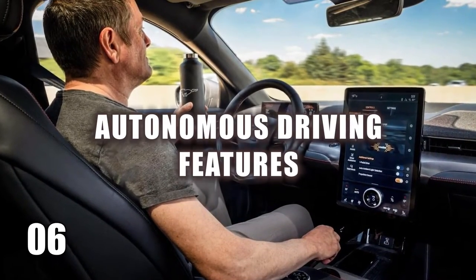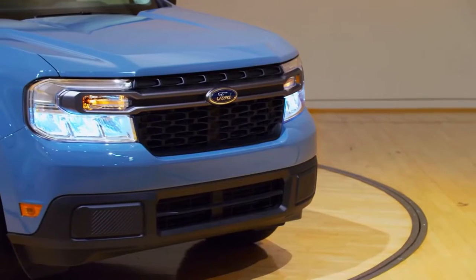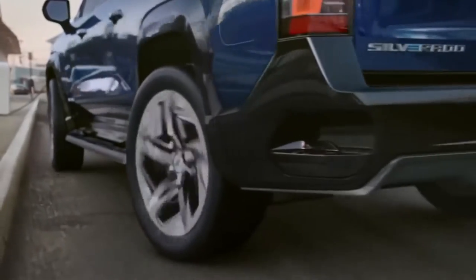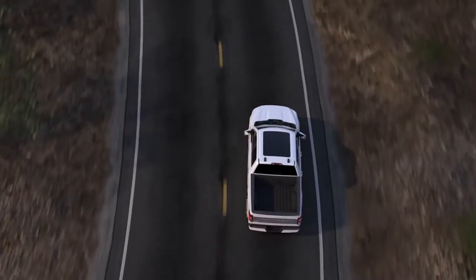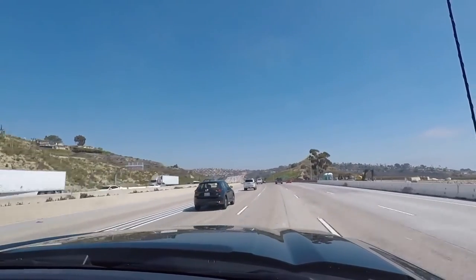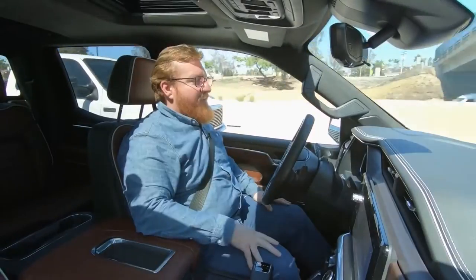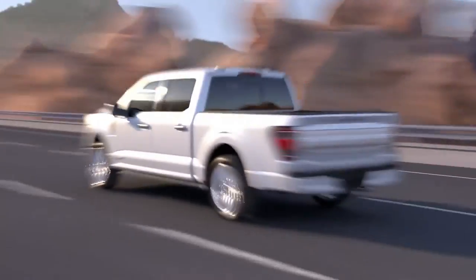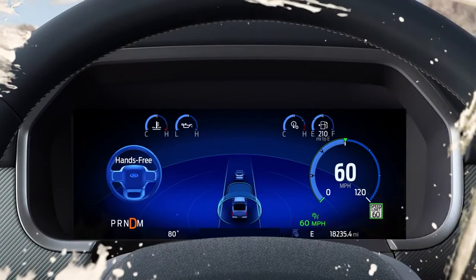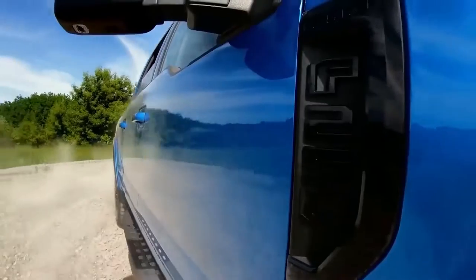Number 6: Autonomous Driving Features. Buckle up, because automation technology is taking pickup trucks for a wild ride. With a whole bunch of autonomous driving features on board, these trucks are like your own personal chauffeur. From keeping you in your lane to cruising with ease, these innovations are all about making your drive safer and smoother. Some trucks can even drive themselves completely hands-free in certain situations. As this tech keeps getting better and better, you can expect even more mind-blowing autonomous features rolling out in pickup trucks. So sit back, relax, and let the future of driving take the wheel.